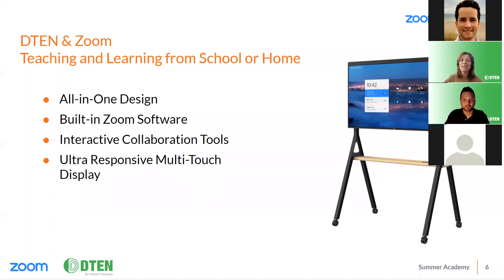Let's take a look at D10. All D10 devices are all-in-one solutions with built-in Zoom software - that means it's a single device, nothing else is required. They offer a complete video conferencing solution with advanced audio and video technologies. Our room solutions offer 4K multi-touch displays and we have interactive teaching tools including whiteboarding and annotation.